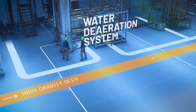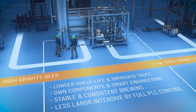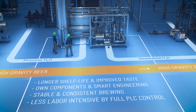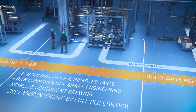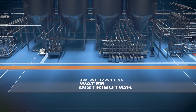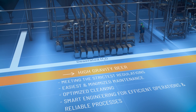Our efficient water deaeration system keeps the oxygen level in your beer low, extending shelf life and improving taste. Pentair's water deaeration and distribution technology, including own components and smart engineering, provides the foundation for a stable and consistent product.